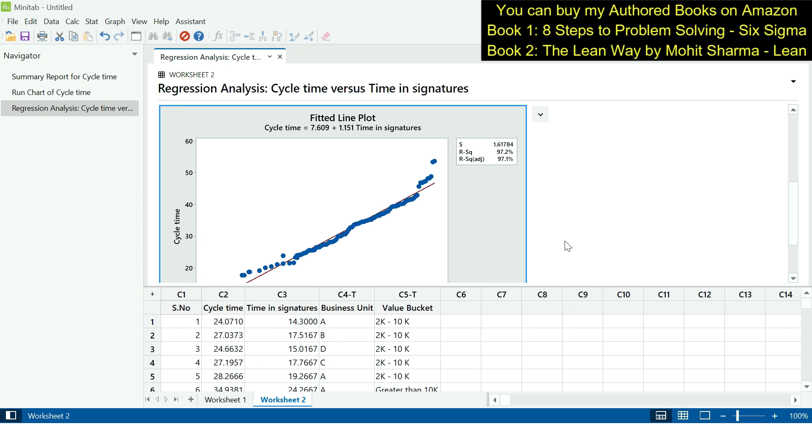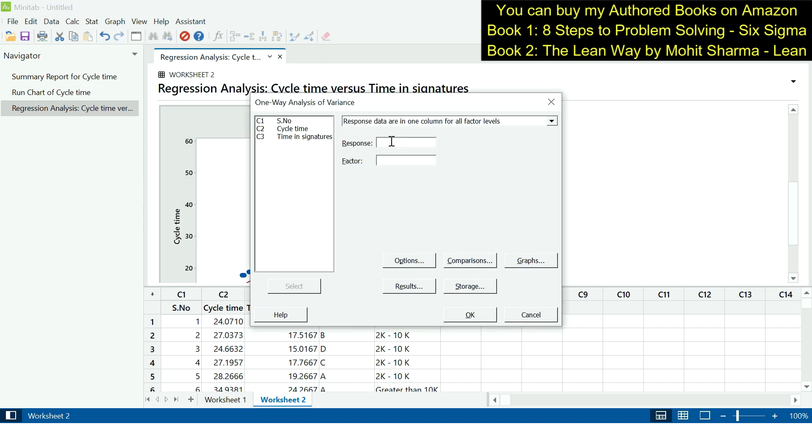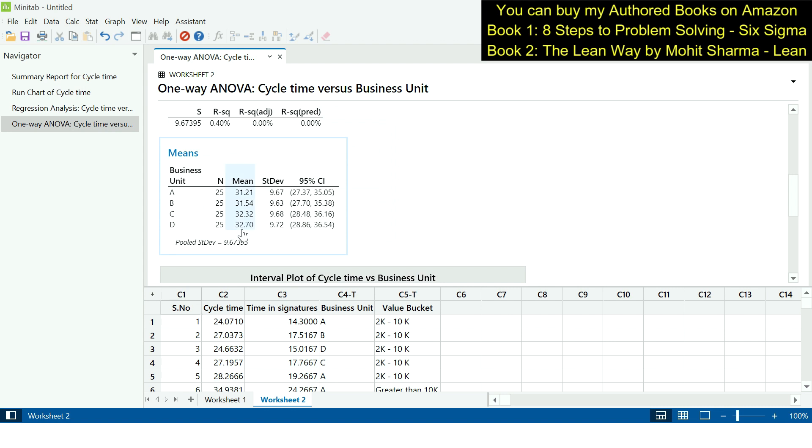Moving on to the next X — business unit — which is a discrete X with four variables: A, B, C, and D. Since Y is continuous and normal, we perform a one-way ANOVA test. We go to Stat > ANOVA > One Way, enter cycle time as the response, and business unit as the factor. The p-value is greater than 0.05, indicating that business unit is not a significant contributor to cycle time. The means — 31.21, 31.54, 32.32, and 32.70 — are not statistically different from each other.